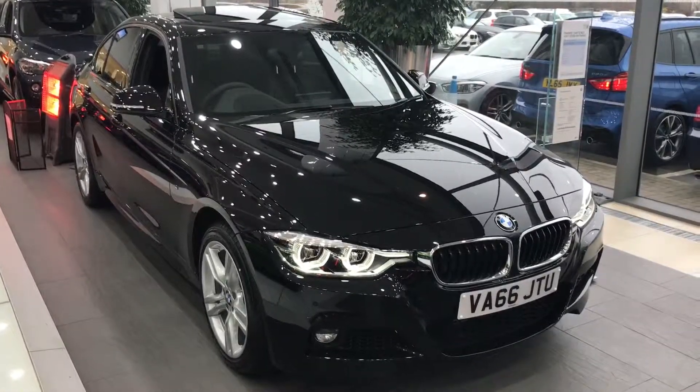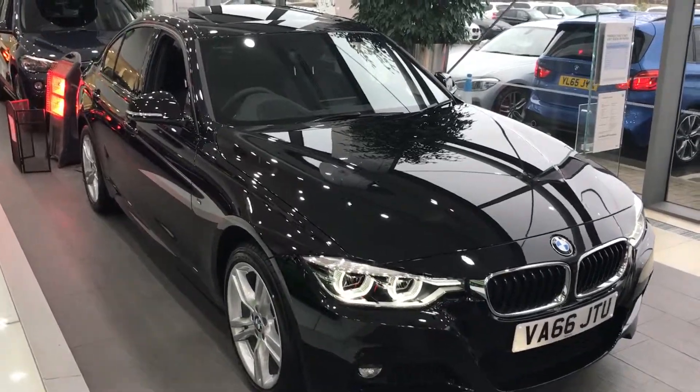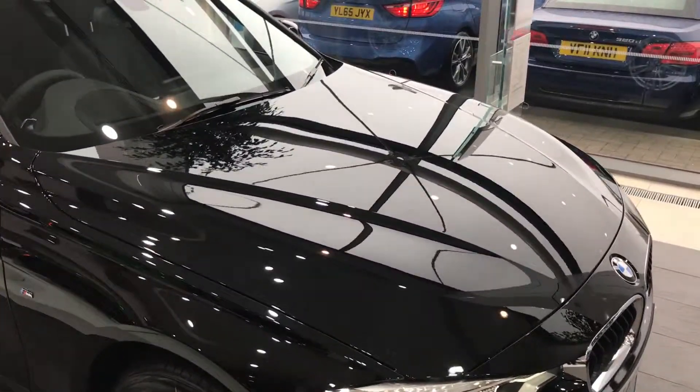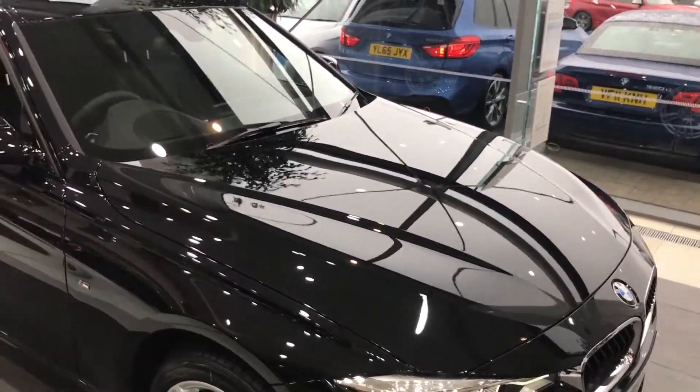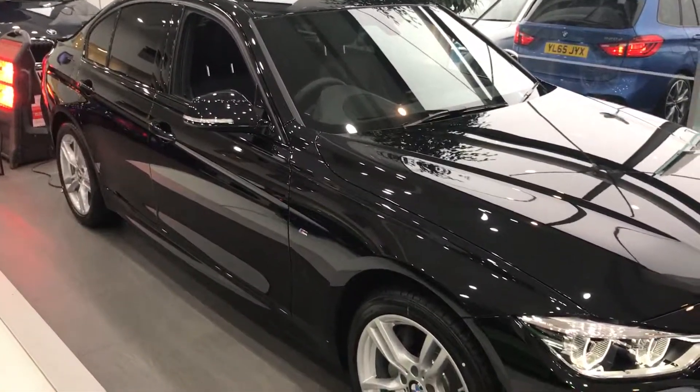Hello and welcome to this BMW 335D xDrive here at Rybrook BMW in Worcester. Under the bonnet, the 335D is a 313 horsepower six-cylinder diesel engine, and that power is put to the ground through a very intelligent four-wheel drive system that can split the power between the axles up to 99% to either.